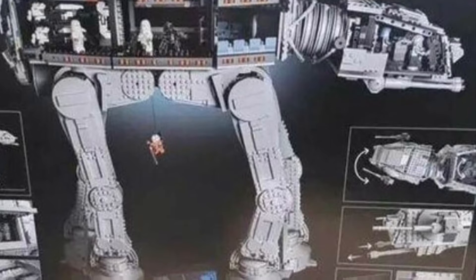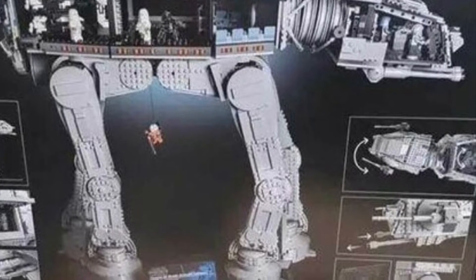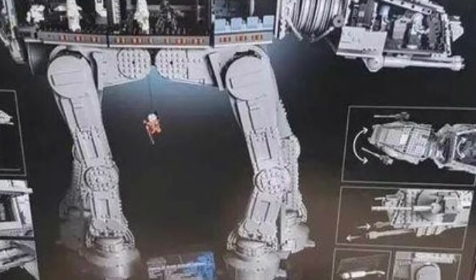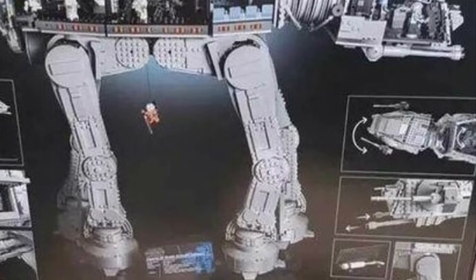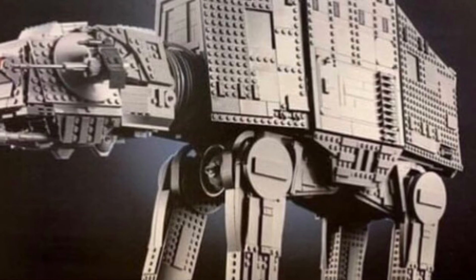If I have enough money, which I definitely will not, I will get this set. This is one of the best UCS sets I've ever seen, apart from the gunship and Mos Eisley. It's extremely expensive — it's 800 US dollars — but if you have the money, I would definitely recommend it.